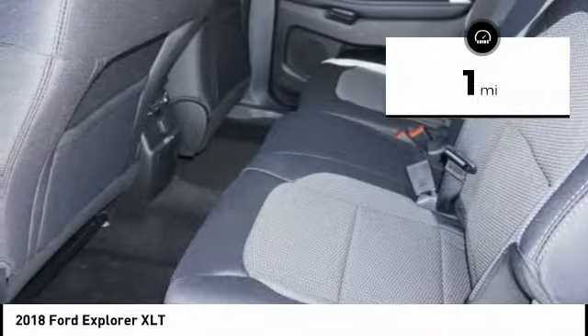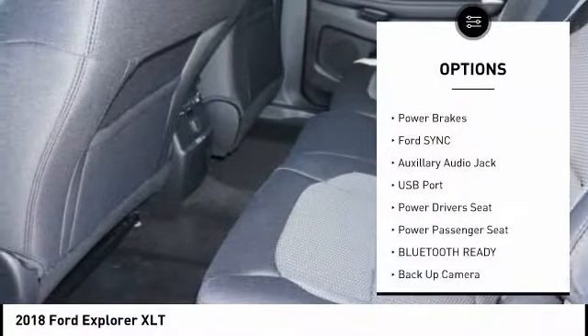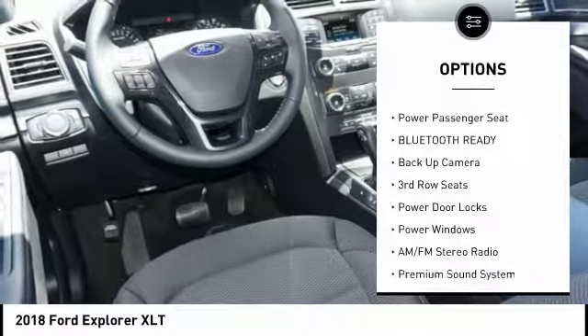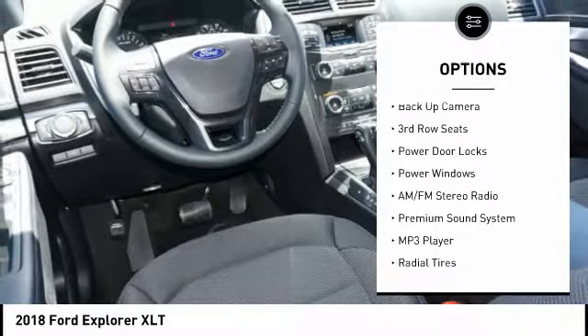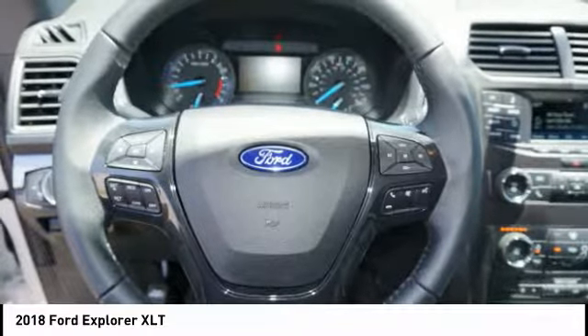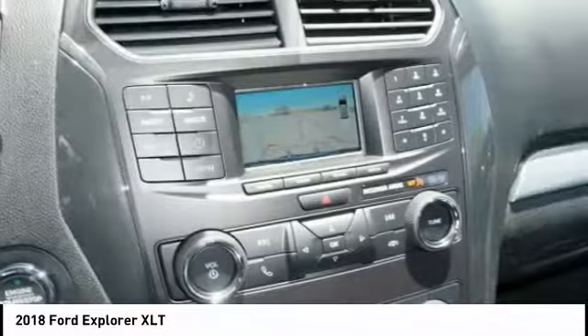Here are some of this vehicle's great options: power passenger seat, anti-lock braking system, steering wheel audio controls, backup camera, power driver's seat, traction control, dual airbags, air conditioning, driver airbag, and driver's side remote mirror.